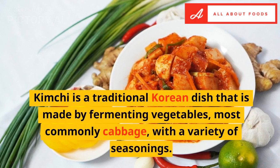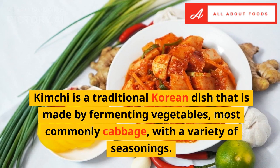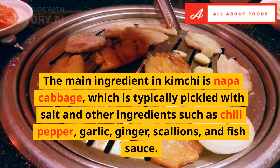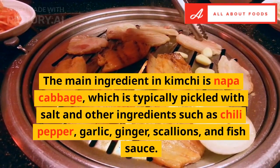Kimchi is a traditional Korean dish that is made by fermenting vegetables, most commonly cabbage, with a variety of seasonings. The main ingredient in kimchi is napa cabbage, which is typically pickled with salt and other ingredients such as chili pepper, garlic, ginger, scallions, and fish sauce.